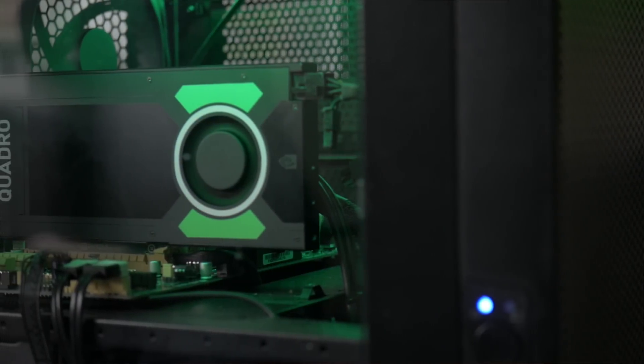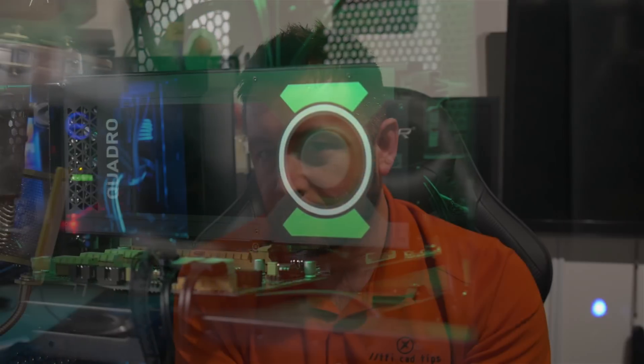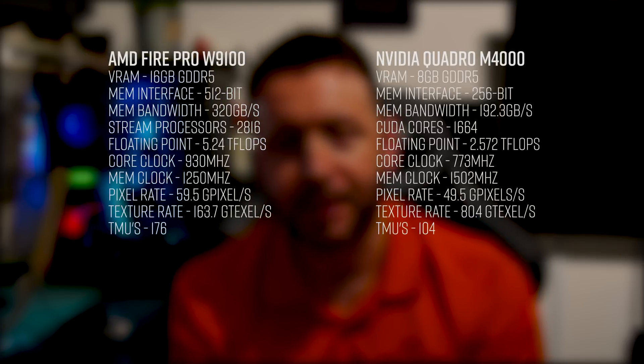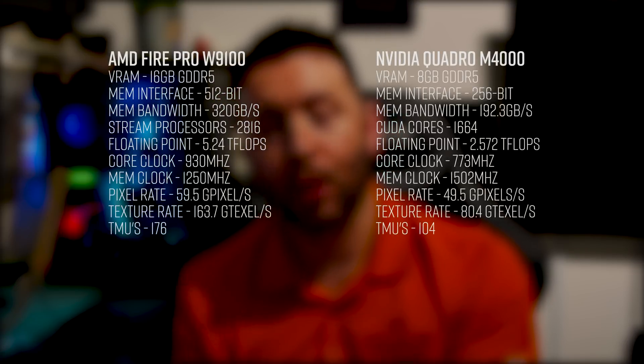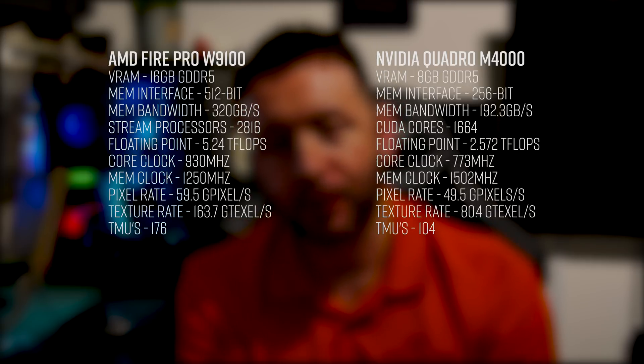I thought it's not going to do any harm — let's do it. Let's put the M4000 into the Ryzen build and run it through the 23-point stress test versus the Ryzen build with the W9100 Fire Pro card, and see what happens. I kind of already know what's going to happen because I've been through this before — I've swapped out graphics cards in the same system and seen how it works out.